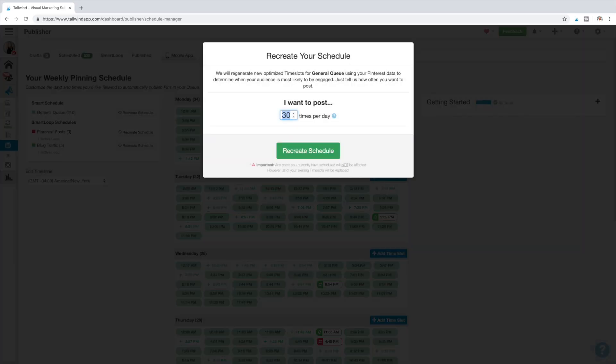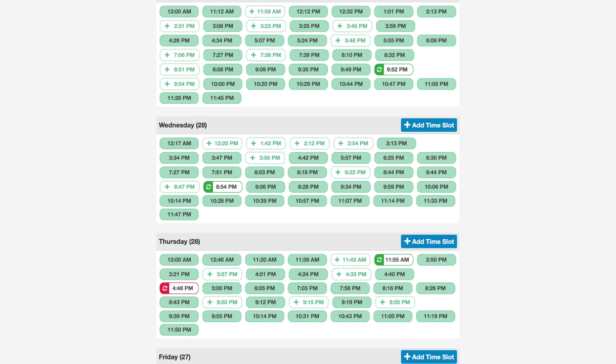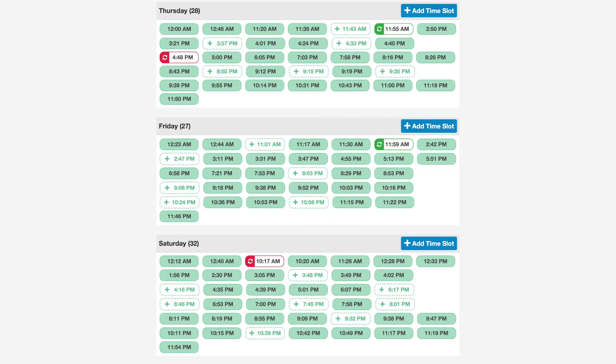If you put in that you want to pin around 25 pins a day, you're going to have days where 25 pins go out and days where 30 pins go out. It's a pretty cool system and I would highly recommend creating your schedule that way. When you look at my schedule, the least amount of pins going out on one single day is 27, and the most is 37 pins on a Sunday. You guys can choose anywhere from 20 to 40 pins going out a day. I would recommend getting started around the 20 to 30 range, then level up to 25 to 40.